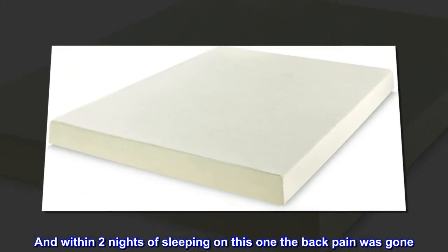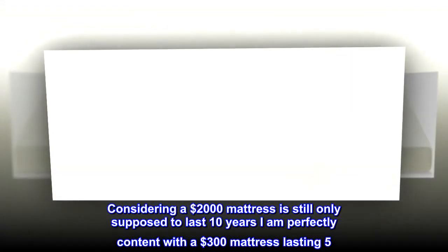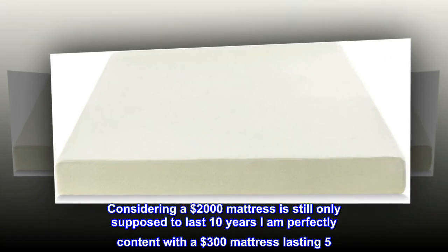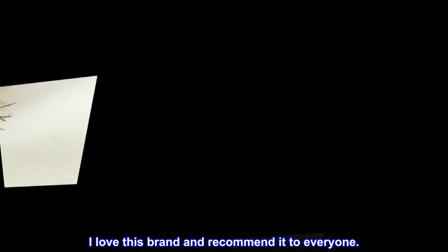Within two nights of sleeping on this one, the back pain was gone. Considering a $2,000 mattress is still only supposed to last 10 years, I am perfectly content with a $300 mattress lasting five. I love this brand and recommend it to everyone.